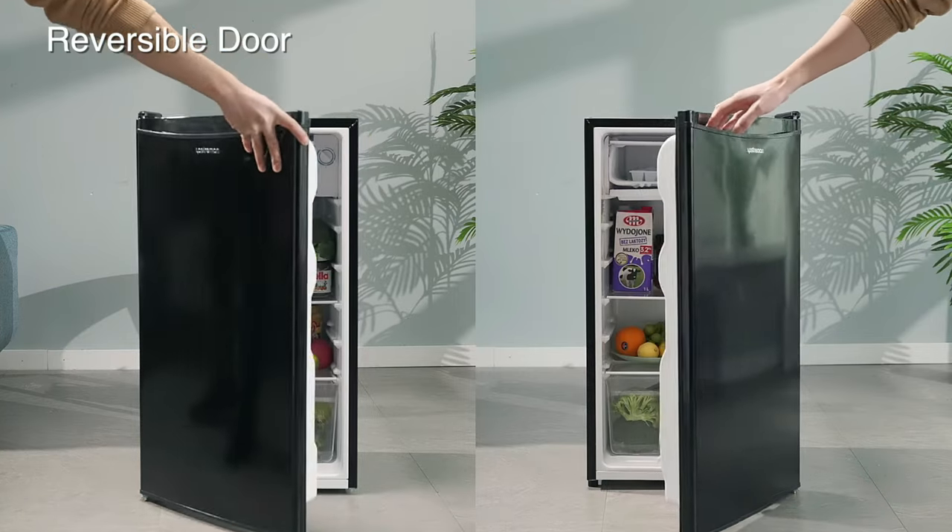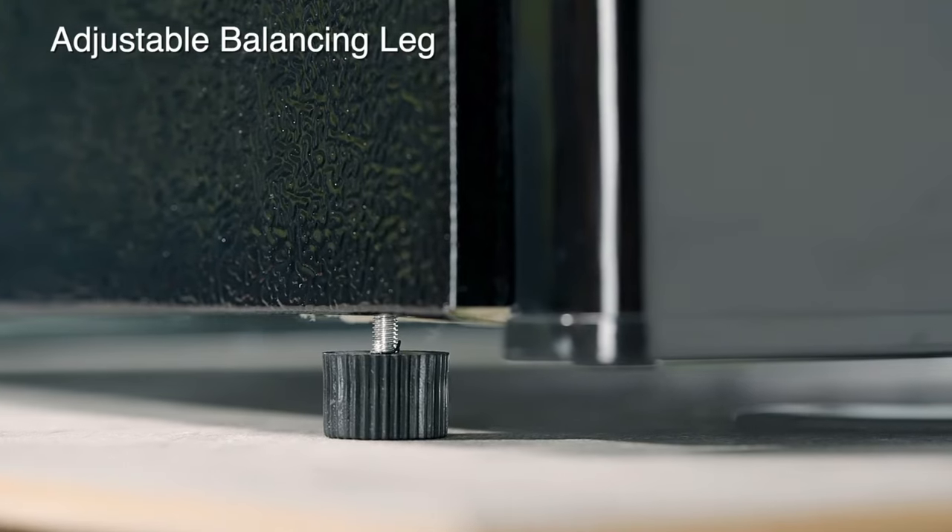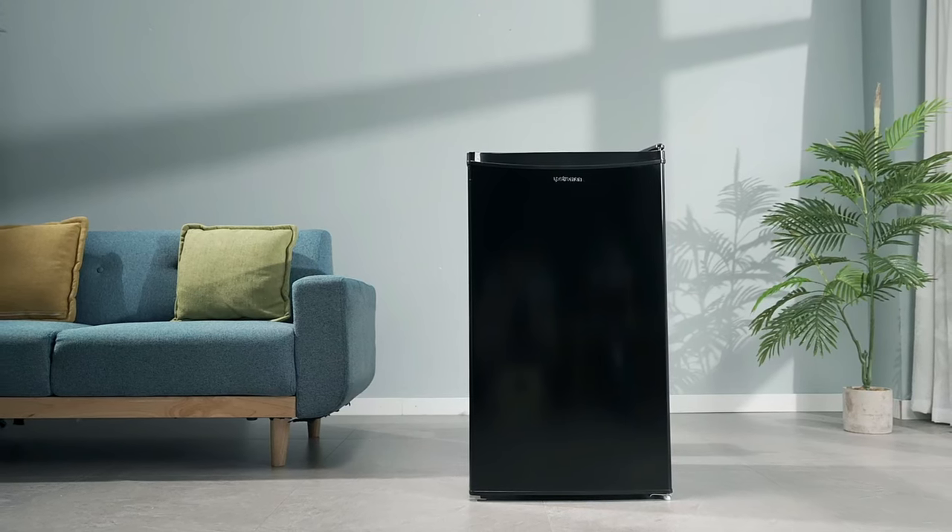Its modern design, energy efficiency and quiet operation make it a great addition to any bedroom, office or dorm room.